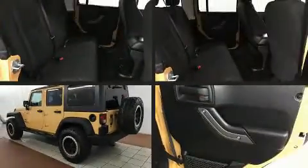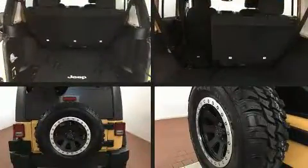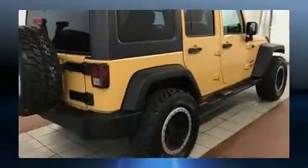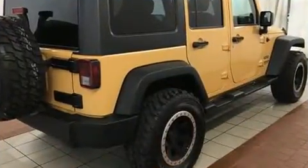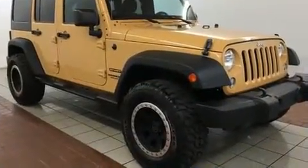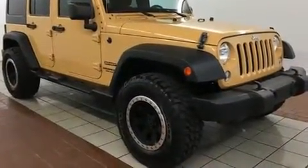Experience driving perfection in the 2014 Jeep Wrangler Unlimited. With fewer than 25,000 miles on the odometer, this four-door sport utility vehicle prioritizes comfort, safety, and convenience. It features a standard transmission, four-wheel drive, and a refined six-cylinder engine.